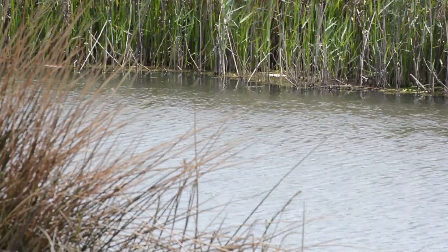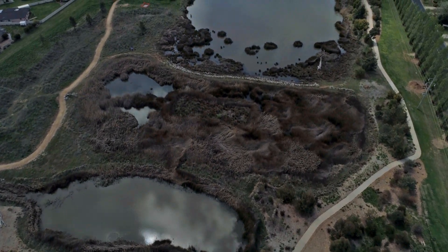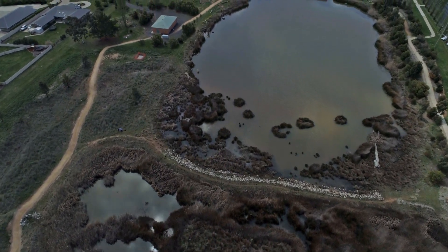From this wetland here on Cargo Road, it'll go down further to another wetland downstream. We've got four wetlands in total and three pump stations, which we use to harvest water to the stormwater harvesting scheme holding dam.